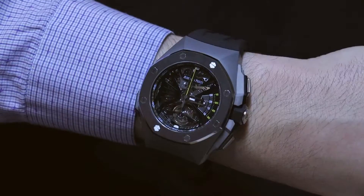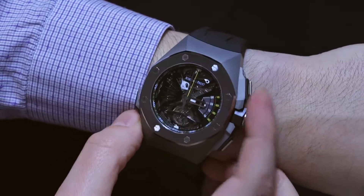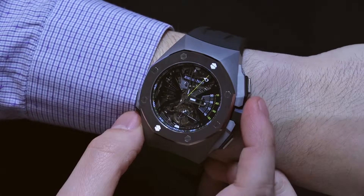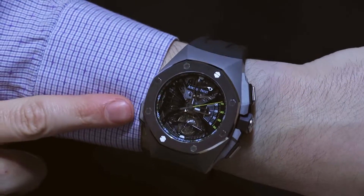It resonates in the room. It actually sounds better on the wrist than off the wrist. You have here the complication that's familiar with a lot of Audemars Piguet tourbillon chronographs. We have a 30-minute chronograph in the tourbillon, and of course you have the minute repeater slider here.